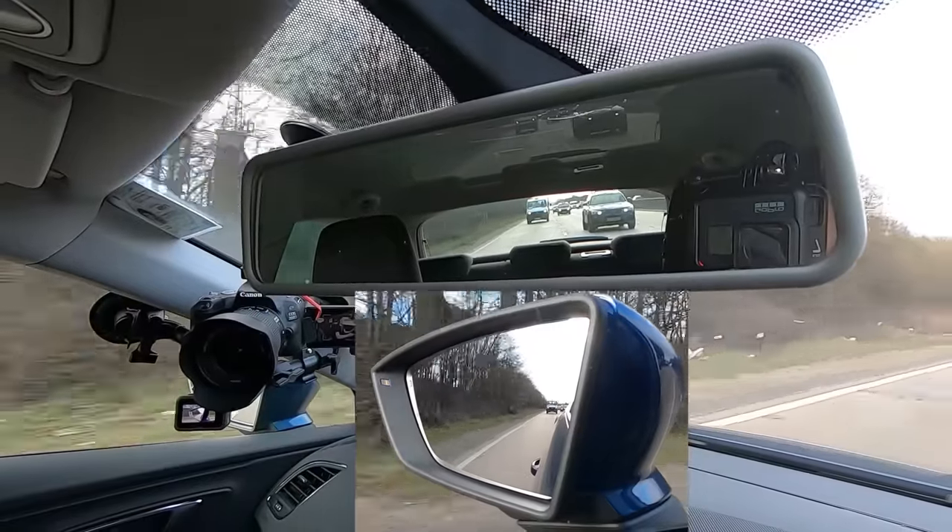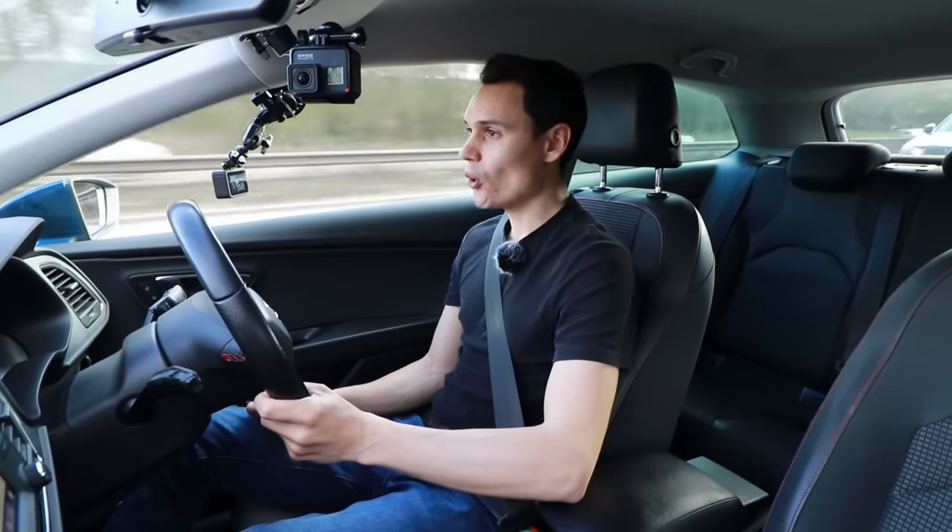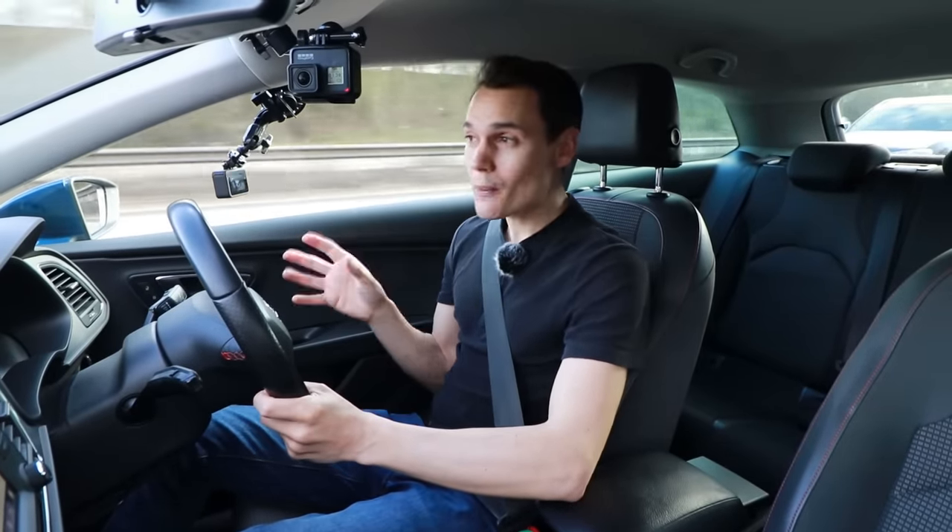So now I'm indicating, a quick sideways glance, and then I'm moving back to the left lane.